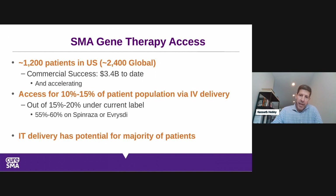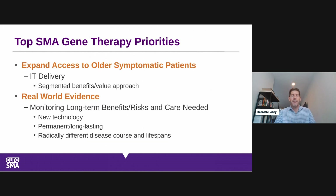The current approved delivery is IV — intravenous. The next approach is intrathecal delivery of gene therapy, which could hopefully open up access for patients older than two years of age and larger patients, who make up the majority of SMA prevalence right now. Benefits for older symptomatic patients will be different from pre-symptomatic very young patients, so they'll need to be evaluated in a segmented way by FDA, payers, and the community.